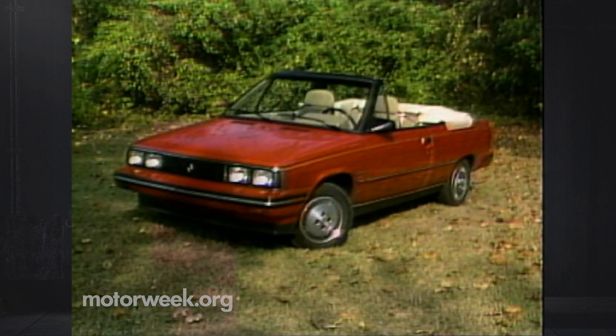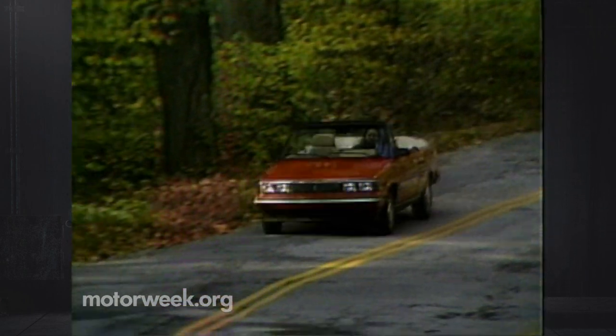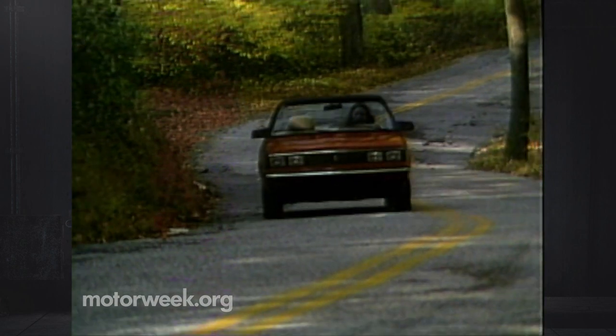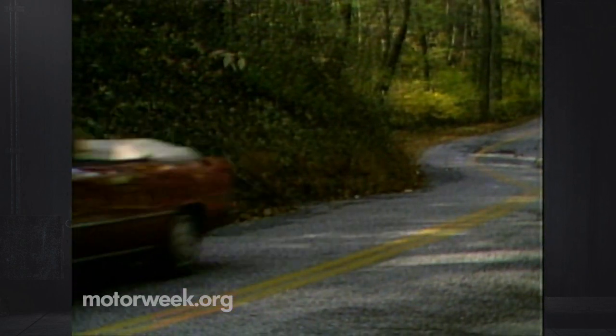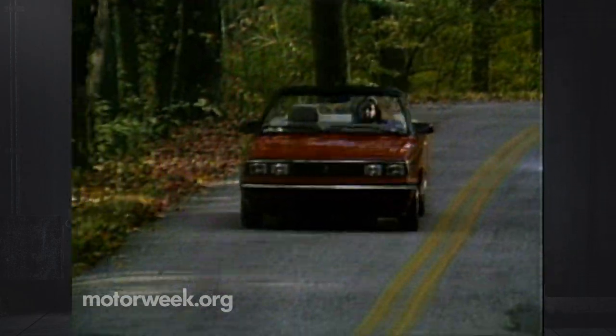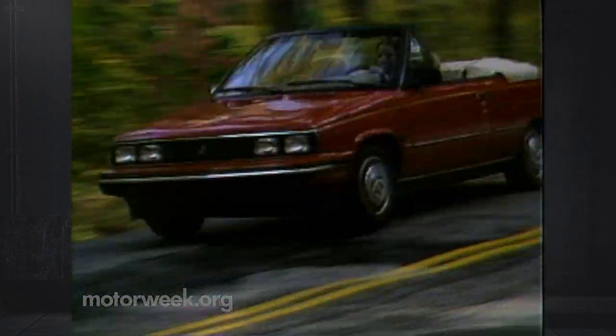That's over a grand less than the nearest competitor, making the Alliance the least expensive rag-top fun you can buy. The Alliance convertible does wear its two faces quite well. Despite a few flaws in execution, it's a good example of how to add trendy domestic ingenuity to a sound foreign design, and at a very fair cost. And it really is cute.